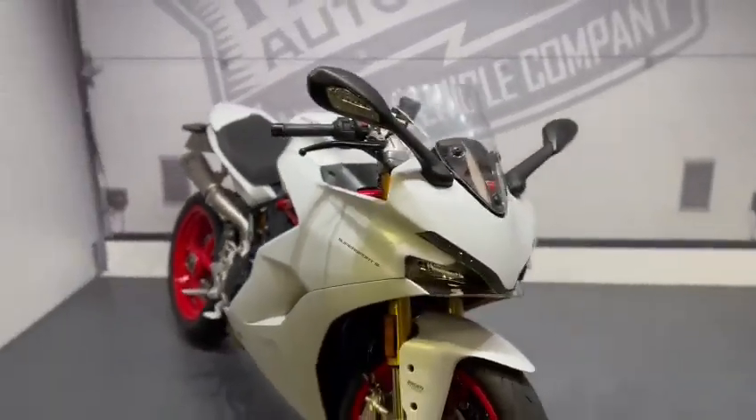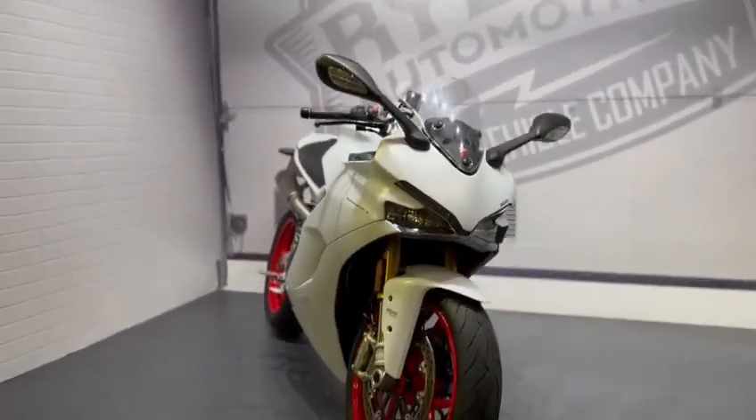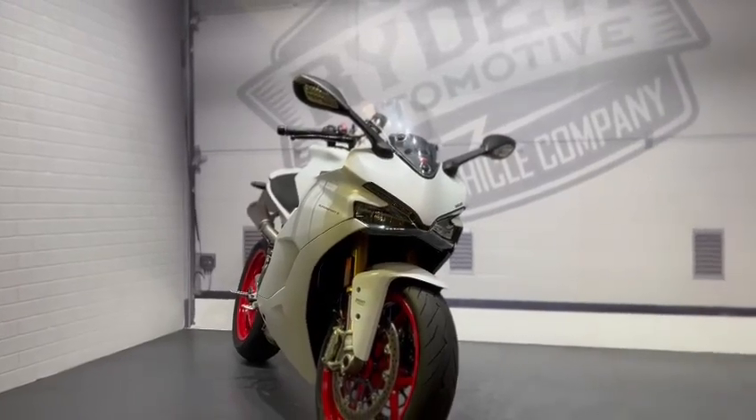And the Akrapovic exhaust is in there — it's a really nice sports tourer. If you'd like to know any more about the bike or you'd like to come and view it, it's at Riding Motorcycles, Castle Road.